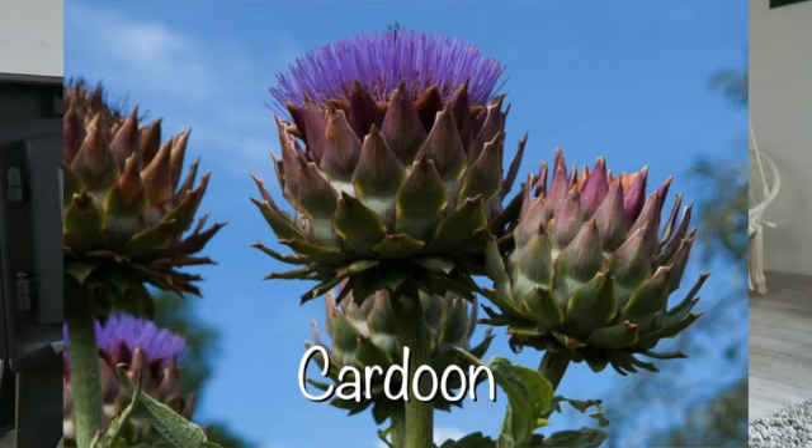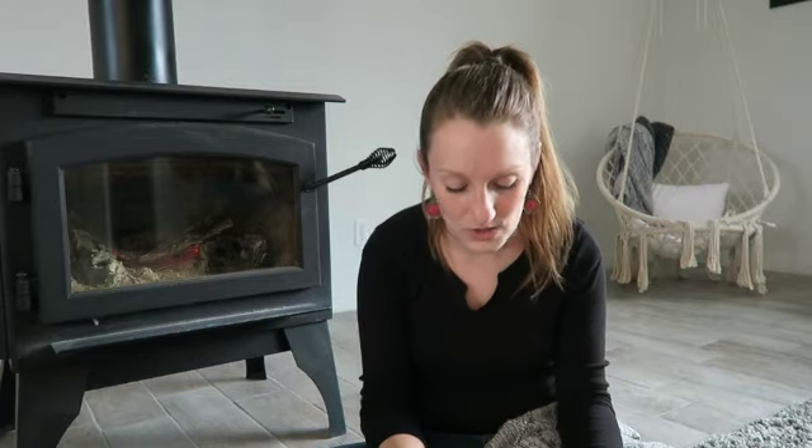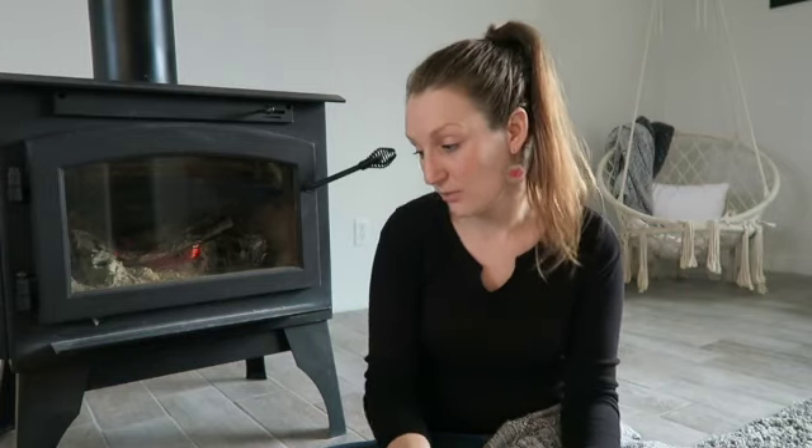The next one is Cardoon Porto Spineless. This is something that another flower friend in the valley introduced me to. It's just beautiful — it kind of reminds me of a purple thistle. The flowers are like an artichoke — I think it's in the same family. She actually brought me a little cardoon transplant this fall, but Charlie grabbed it and by the time I got it back in the ground I don't think it made it. So it failed, but I'm going to plant some seeds this year. This should be a perennial.